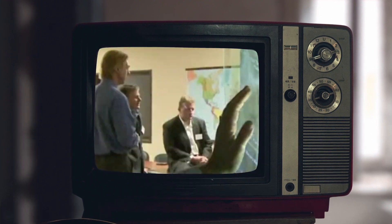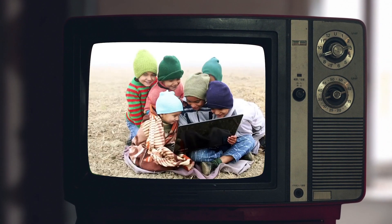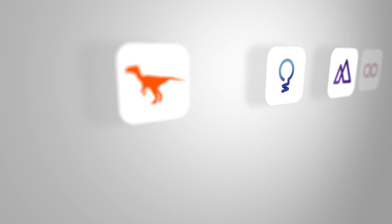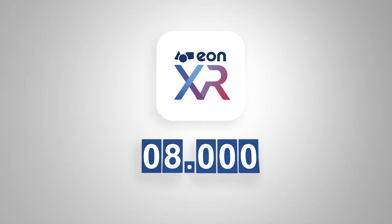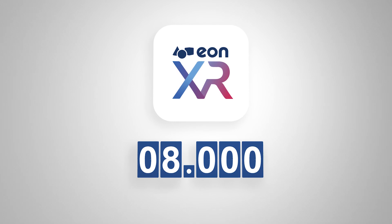Since our beginning, we've been providing access to cutting-edge technology to those who need it around the world, with a focus on education. After over 20 years of perfecting our solutions, we're excited to announce the AVR platform is now EONXR, a brand new all-encompassing platform for education and enterprise.